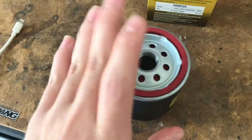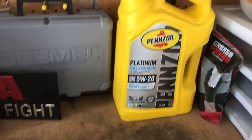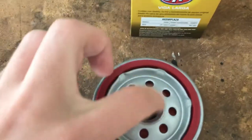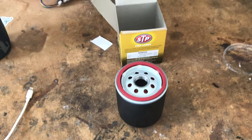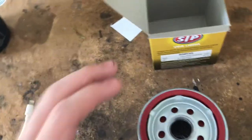Also before you put this on — you don't have to do this but it's recommended — just pour about half the filter up with oil. It'll soak into the materials in here so it won't stay full, but just add a little bit of oil in there before you actually screw it on into the car so it won't run dry. Like I said, you don't have to but it's best if you do.